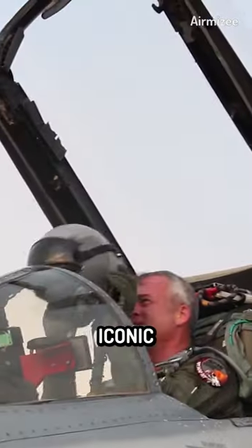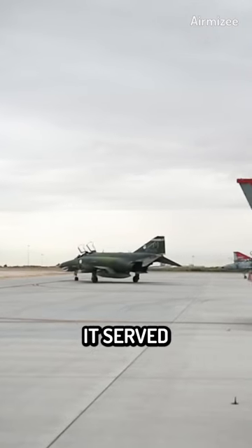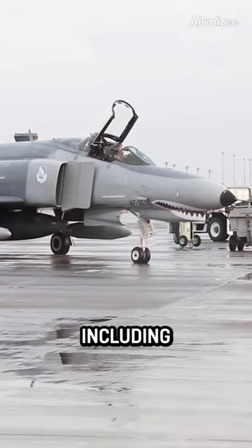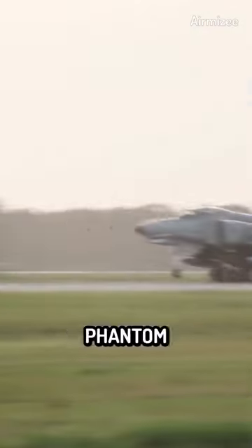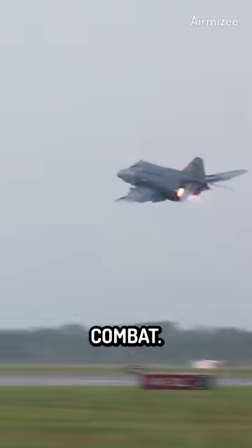The F-4 Phantom was one of the most iconic fighter aircraft of the 20th century. First introduced in the 1960s, it served with distinction in numerous conflicts, including the Vietnam War. The F-4 Phantom was a revolutionary aircraft when it was first introduced, and it quickly proved its worth in combat.